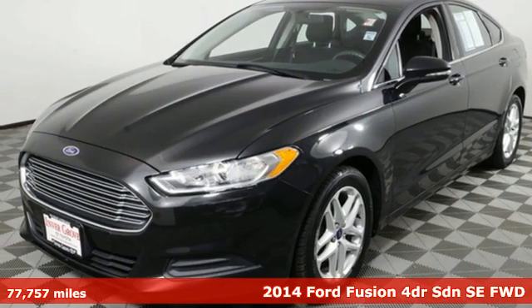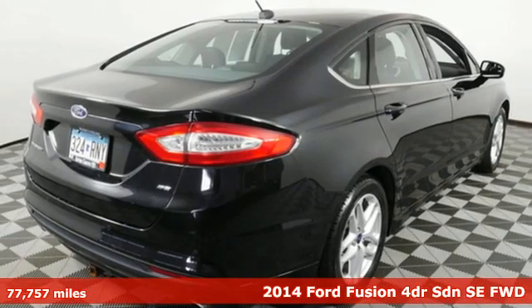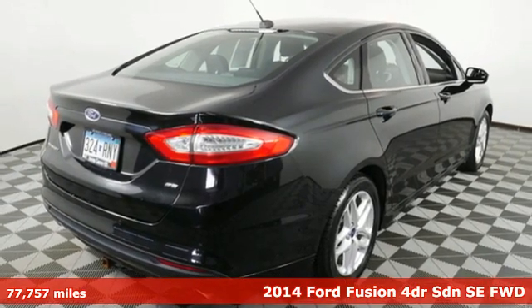Here's a 2014 Ford Fusion. Ford has won over millions of loyal customers with a wide range of value-driven vehicles.